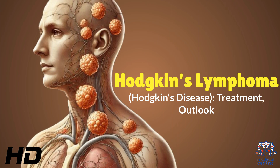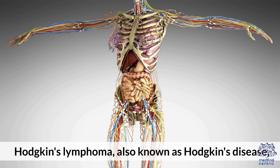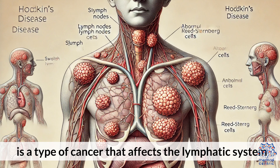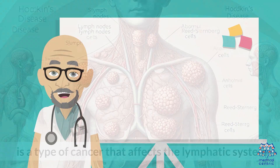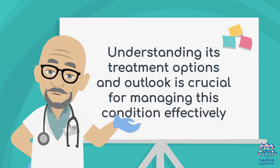Today's medical-centric topic is Hodgkin's Lymphoma, also known as Hodgkin's Disease — covering treatment and outlook. Hodgkin's Lymphoma is a type of cancer that affects the lymphatic system. Understanding its treatment options and outlook is crucial for managing this condition effectively.